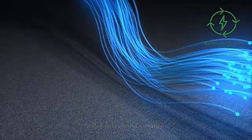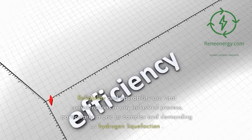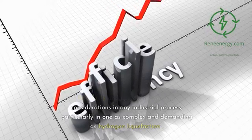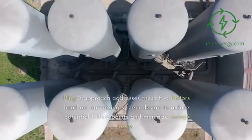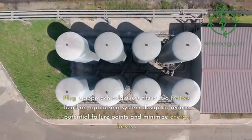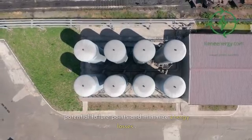Reliability and operability are vital considerations in any industrial process, particularly in one as complex and demanding as hydrogen liquefaction. Plug's approach addresses these two factors head-on, optimizing system design to reduce potential failure points and minimize energy losses.